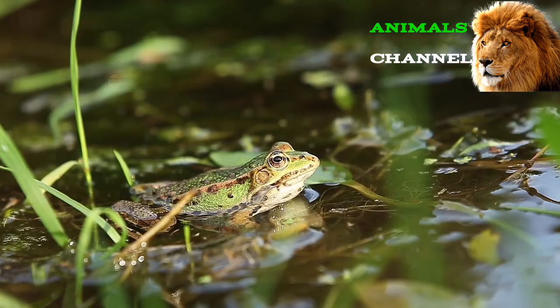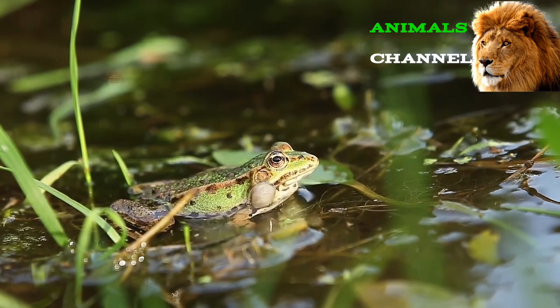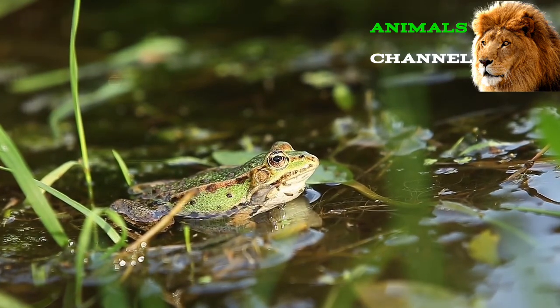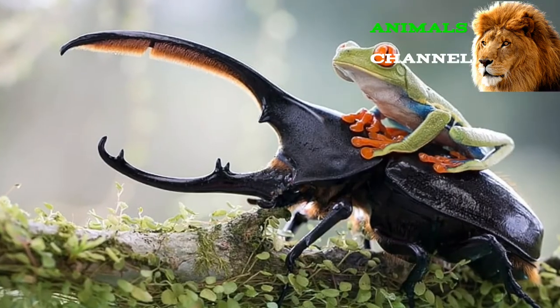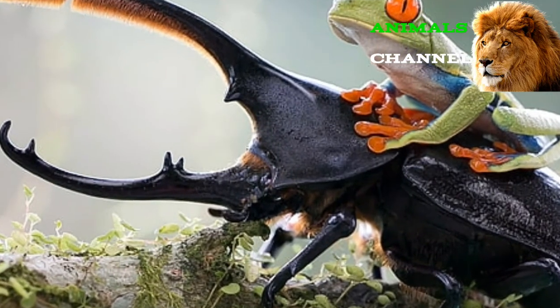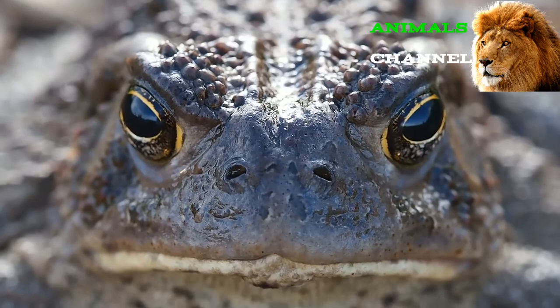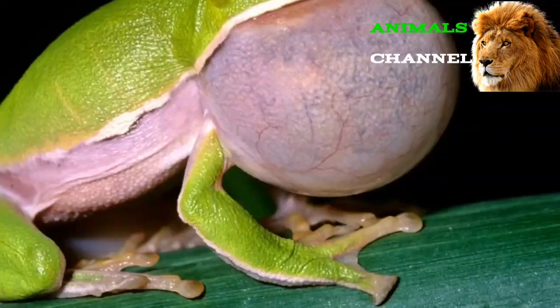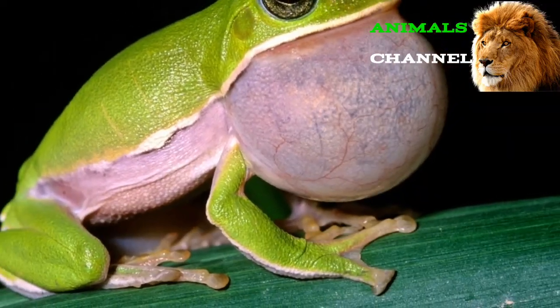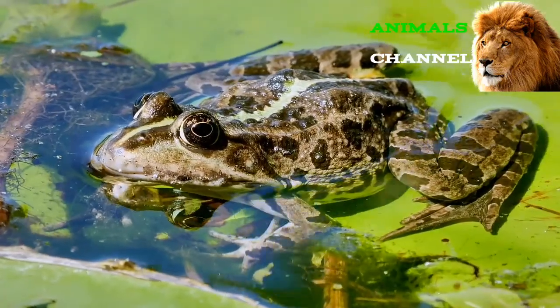After undergoing metamorphosis, the animal's entire appearance and internal organ structure completely change. As it loses the tail and develops a pair of lungs, the frog is able to leave the water for a completely new life on land. Only a few tropical species skip the tadpole stage entirely and hatch as young, undeveloped froglets. At the start of the breeding season, the male makes a loud croaking sound to attract a mate. Some species have specialized vocal sacs around the throat or cheeks that amplify the sound and let it carry much farther.